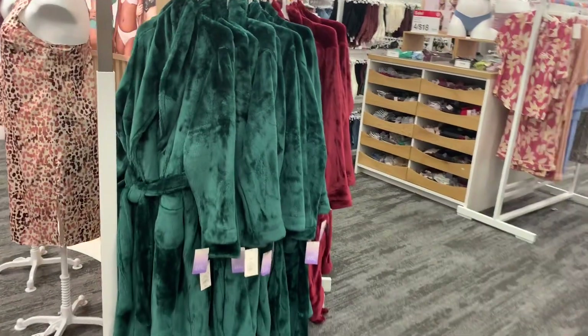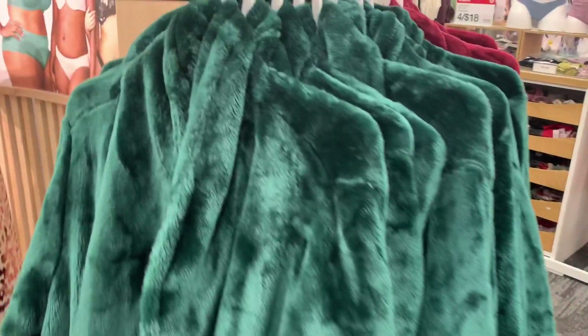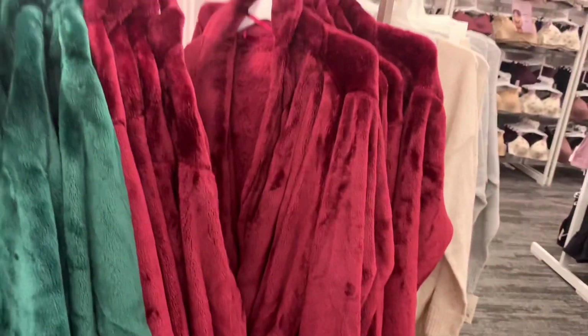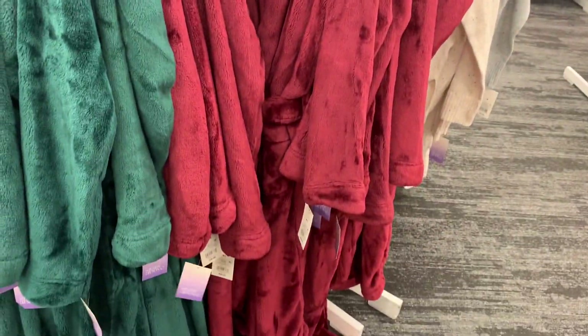They do have some more robes over here — these are the really plush ones. It's bright Christmas green, definitely good for winter. It's $30 and actually really heavy, so it's good quality. You can also get it in maroon, so these are definitely some Christmas colors — maroon and green. So adorable.